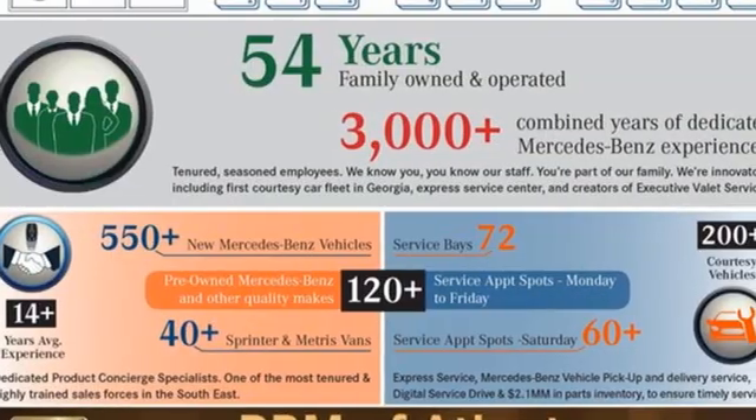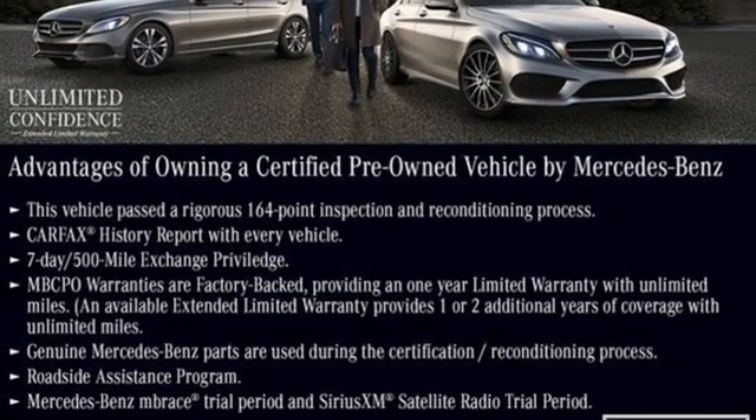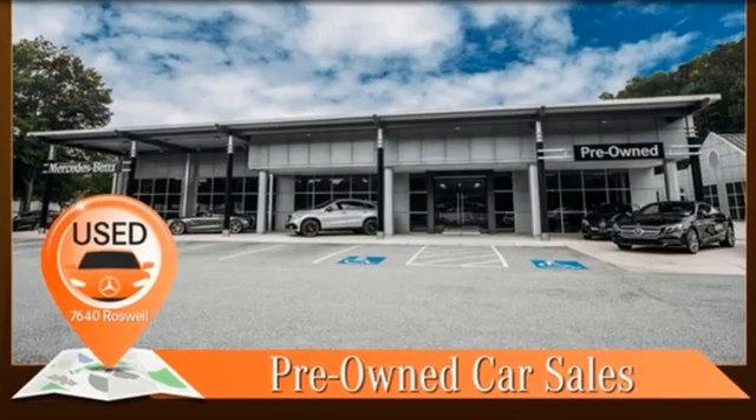Intercooled turbo inline four-cylinder engine, sport suspension, Bluetooth wireless audio streaming, refrigerated box located in the glove box, thermatic dual zone climate control, and auto dimming rearview mirror.